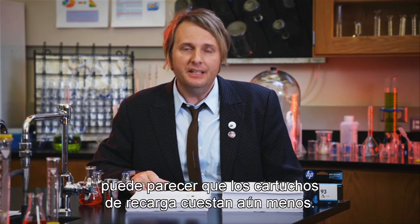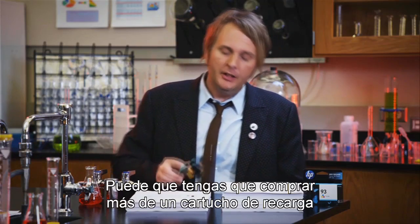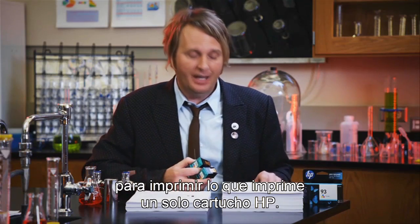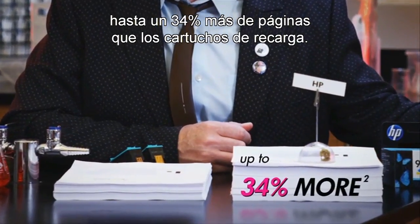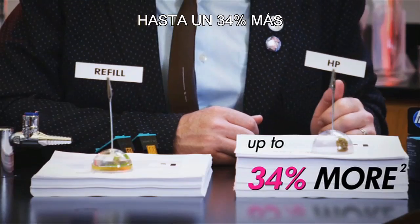Now, at first glance, it would be easy to conclude that refill cartridges cost even less. But think about this — you may have to buy more than one refill ink cartridge to print as much as a single HP cartridge. A Quality Logic study has shown that original HP ink cartridges print up to 34% more pages than refilled ink cartridges. Up to 34% more.